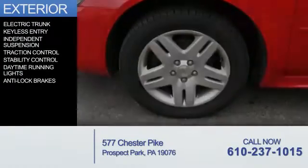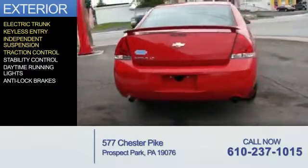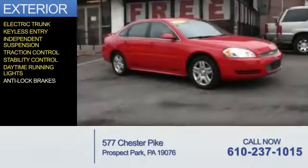The features include electric trunk, keyless entry, independent suspension, traction control, stability control, daytime running lights, and anti-lock brakes.